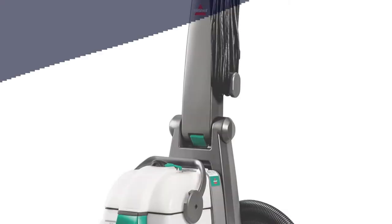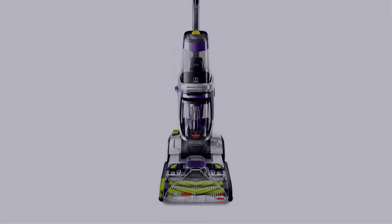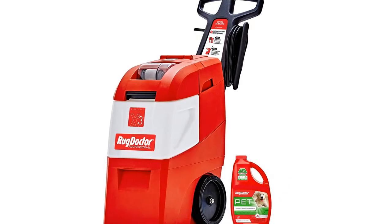In this video, I have compiled a list of the top 5 best carpet cleaners in the market that are worth buying. So let's get started.